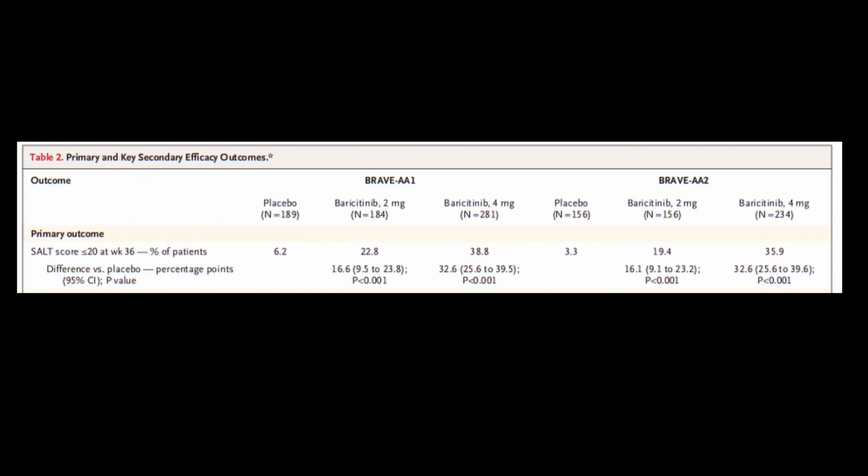Here are the results. For the primary outcome in BRAVE AA1, the baricitinib 2 mg group achieved 22.8% and the 4 mg group achieved 38.8%. In BRAVE AA2, similar results were found: placebo achieved 3.3%, the 2 mg group achieved 19.4%, and the 4 mg group achieved 35.9%.